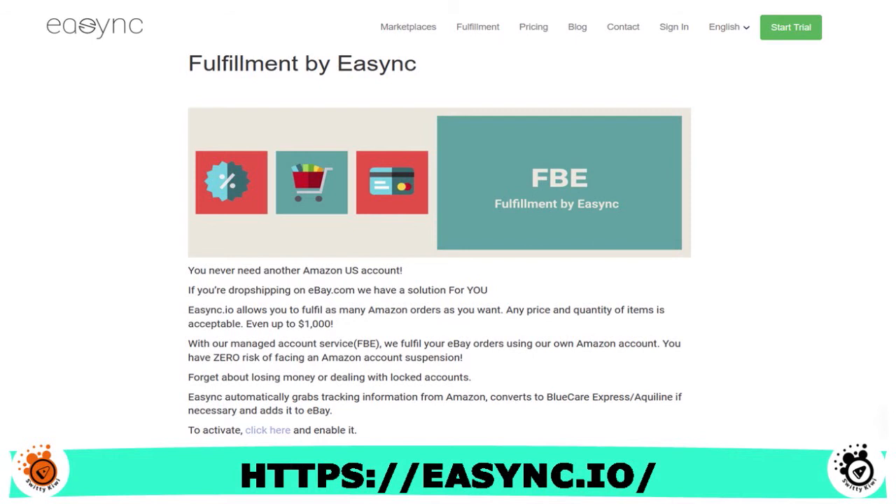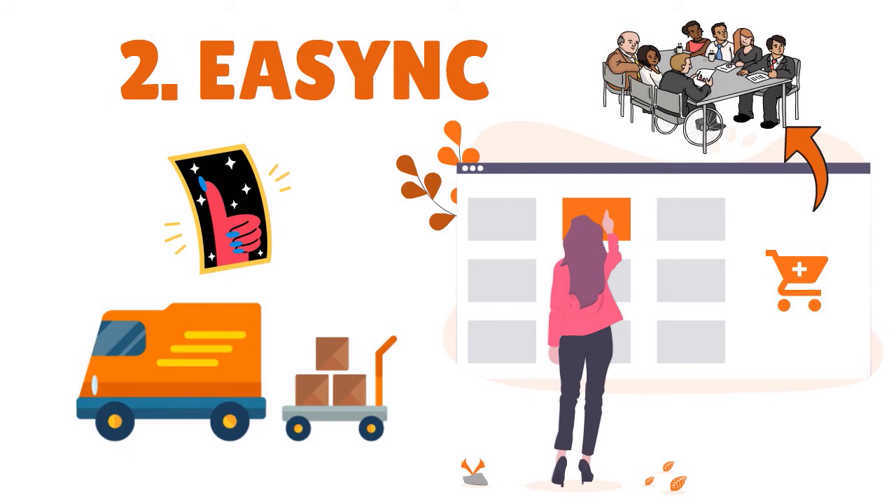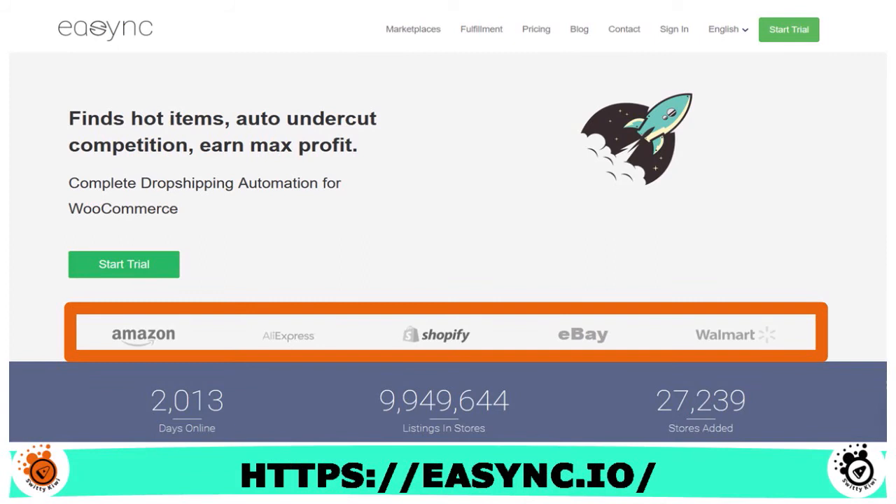The Fulfillment by eSync solution addresses problems like higher rates of returns, suspended Amazon accounts, being too busy to scale, and members outside the continental United States. In terms of integration, eSync supports a wide range of marketplaces including eBay, Shopify, and Fulfillment by Amazon. For pricing, eSync offers a 10-day free trial. Paid plans include Starter at $15 per month, Progressive, Premium, and Business tiers.